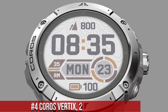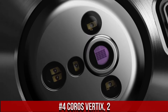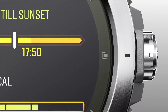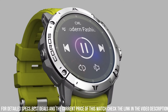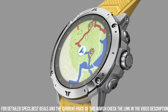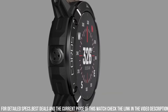Number 4: Coros Vertix 2. A high-end GPS smartwatch designed for outdoor enthusiasts and athletes. It features a 1.4-inch color display with a resolution of 280x280 pixels and is protected by sapphire crystal glass. The watch has a durable titanium case and is water-resistant up to 150 meters. The Coros Vertix 2 comes with fitness and health tracking features including advanced sleep tracking, heart-rate monitoring, and over 240 sport modes.